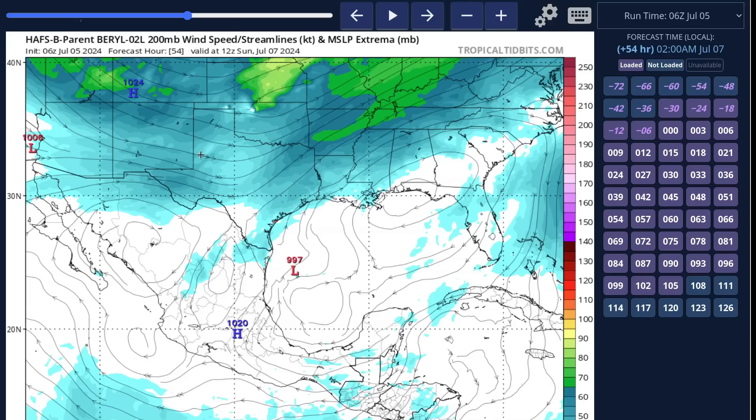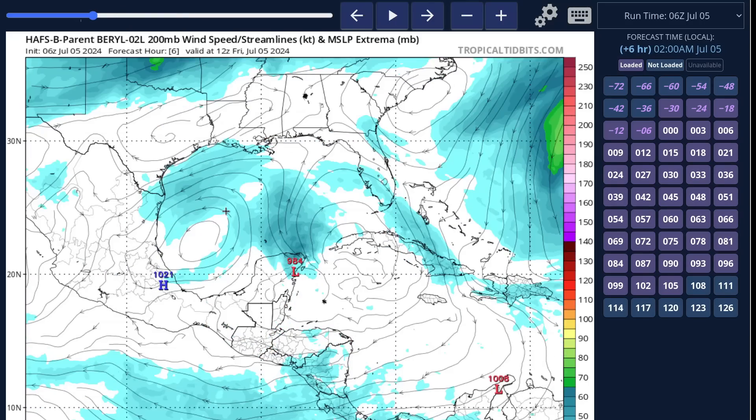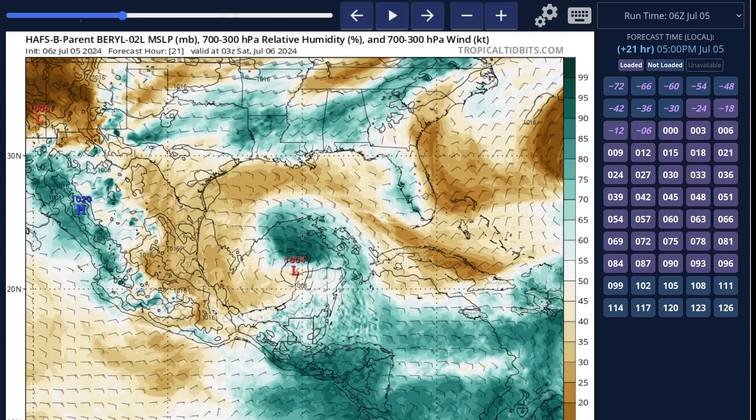Most models expect that now. Looking at the HAFSB high-resolution hurricane model from NOAA, as the storm comes out over the Gulf, this upper-level low is still present with southerly flow continuing to hit Beryl from the south side. In the mid-level moisture field, it's mostly dry on the southern side, and the surface circulation is within that dry air, with all of the thunderstorms and moisture offset to the north side by that southerly shear — indicating significant asymmetry and tilting of the vortex.